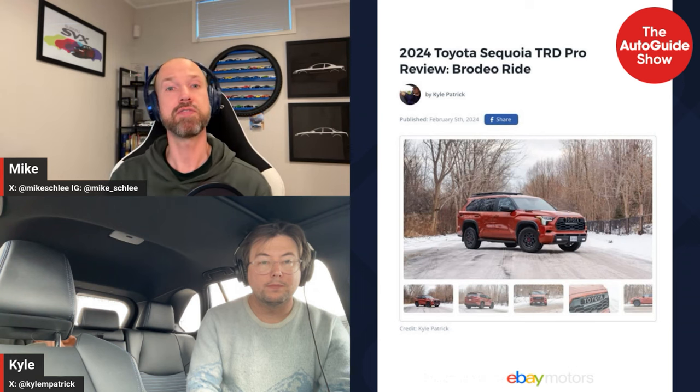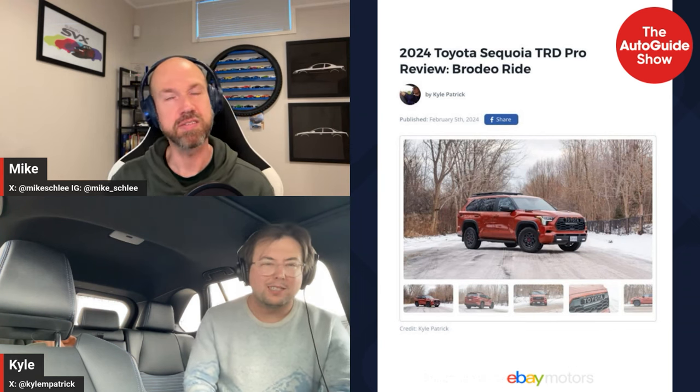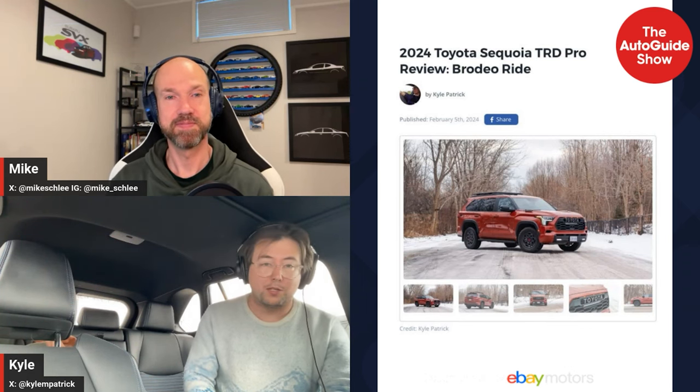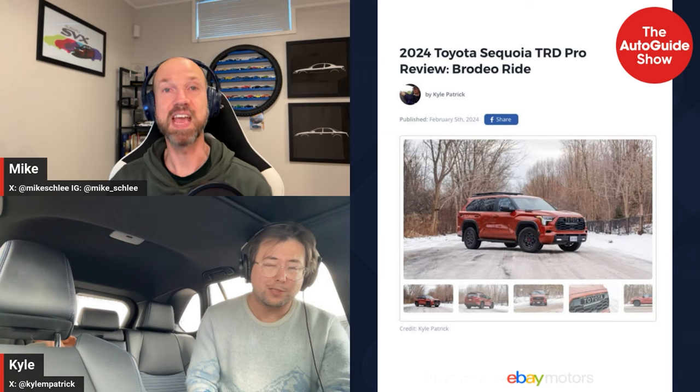We're going to get started with the reviews, and we start with a big truck — well, it's an SUV — that Kyle drove. It's the 2024 Toyota Sequoia TRD Pro. It is big, it looks aggressive, and I think it looks pretty cool to be honest.